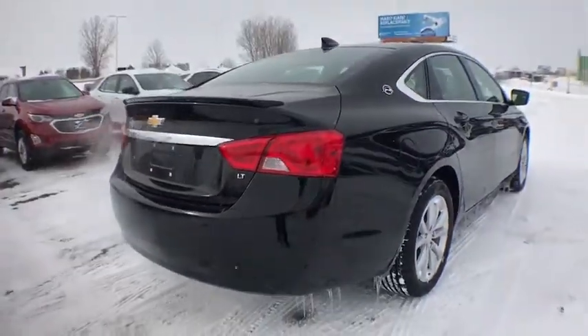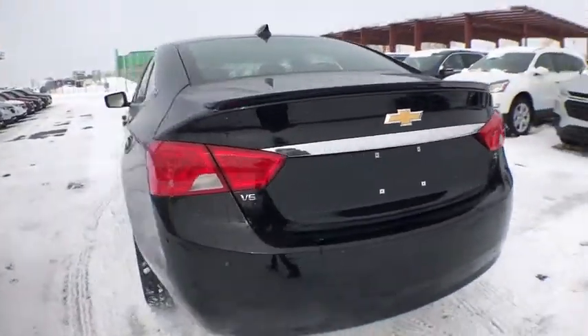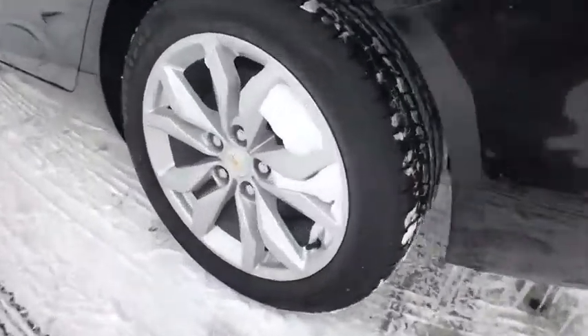Traction control. Dual airbags. Power steering. Four-wheel disc brakes. Universal garage door opener. Heated front driver and passenger seat. Trip computer.